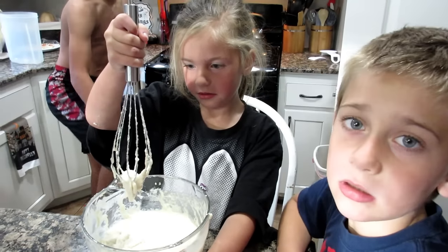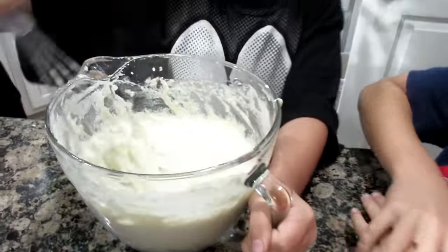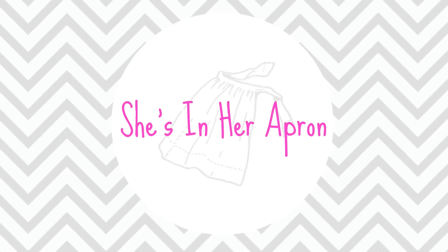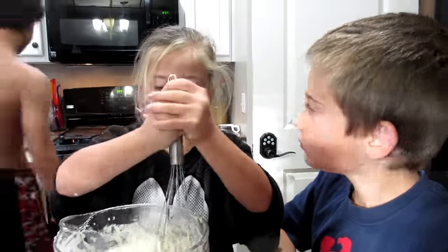Good morning! What are you making? You're making pancakes? Yeah. You guys making breakfast with Jonah?